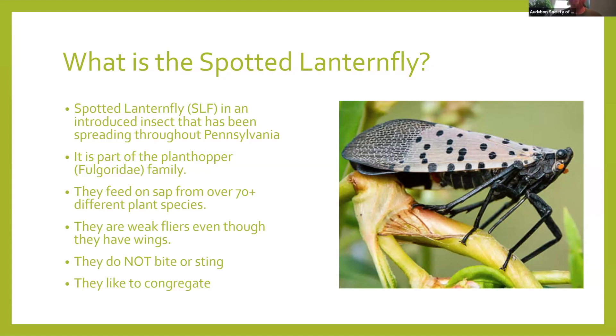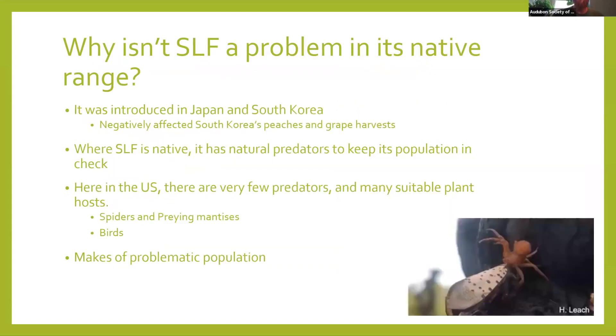They really like to congregate in large numbers with each other — they're not solitary. This is probably an adaptive behavior to maximize the ability to survive: safety in numbers reduces the probability of being eaten. So why isn't the spotted lanternfly a problem in its native range in southern China and parts of Vietnam? This goes back to ecological release. It is also an invasive species in Japan and South Korea. When it was introduced in South Korea in 2006 and then Japan in 2009, it became a gigantic problem.